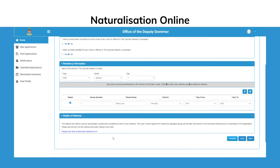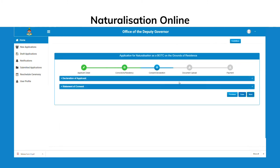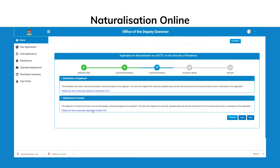When prompted to download forms, please save them to your computer. These forms will need to be uploaded towards the end of the application process. There are Previous and Next buttons at the bottom of each page which allow you to navigate through your application. You can save your progress and exit the application process at any time.